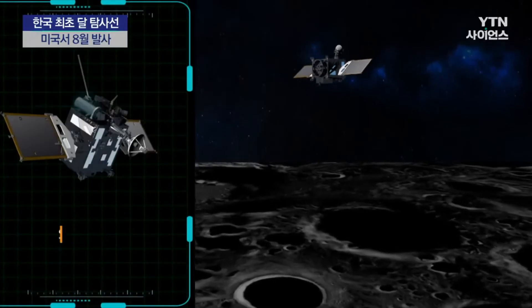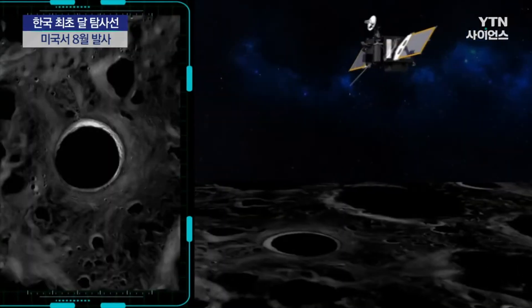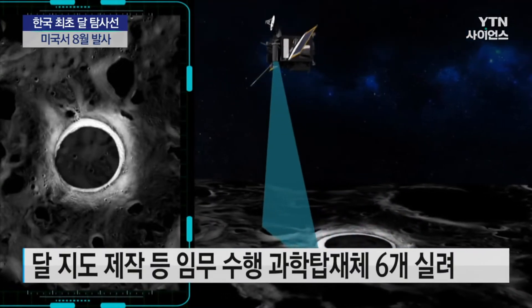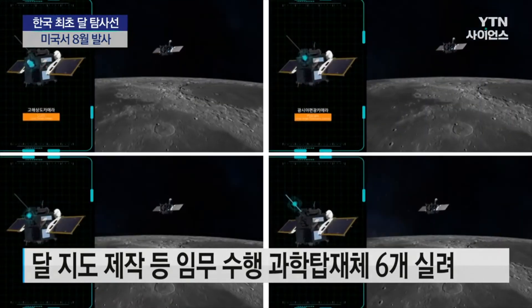NASA's ShadowCam will map the reflectance within the permanently shadowed regions to search for evidence of water-ice deposits. The instrument is based on the Lunar Reconnaissance Orbiter camera, but it is 800 times more sensitive.